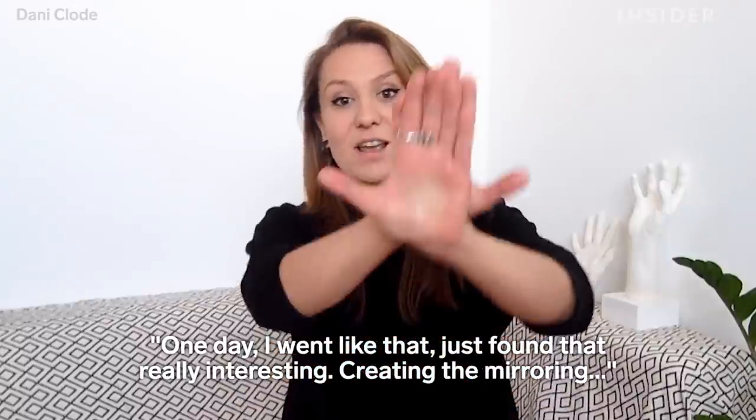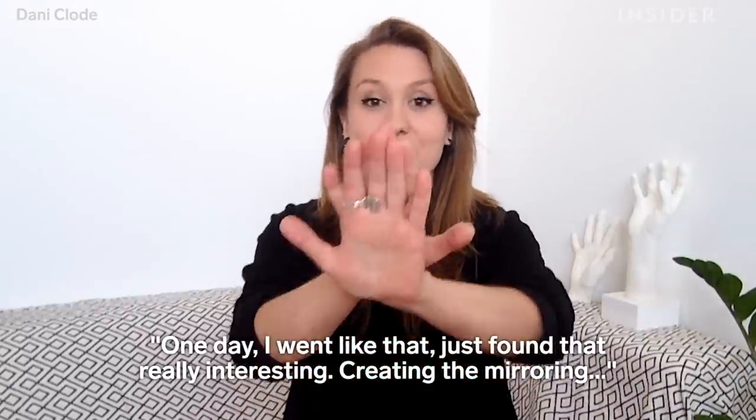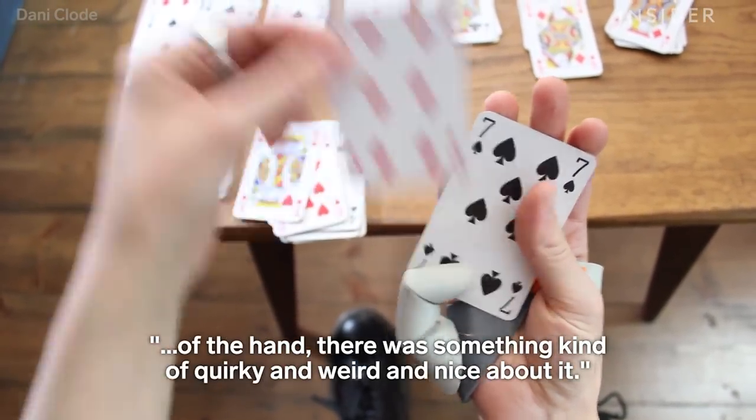One day we went like that, and just found that really interesting — just creating the mirroring over the hand. There was something kind of quirky and weird and nice about it.